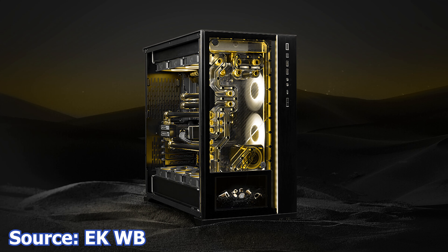We start with EK Waterblocks, which has released a new distribution plate made specifically for the Lian Li O11D XL case. What's different about this distribution plate is that it has an integrated 7-inch IPS monitor.